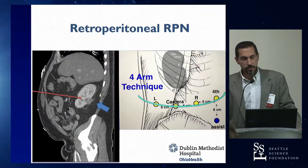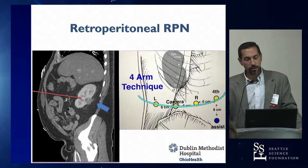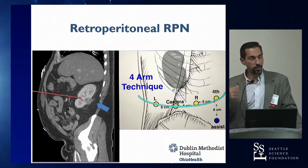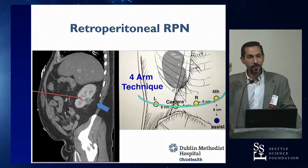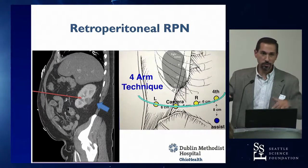Regarding the retroperitoneal approach, we discussed this in detail during Jim's live case. I want to encourage people to learn how to do this if they haven't tried it. From my own experience — having been a skeptic who did several hundred transperitoneal cases and poo-pooed retro, tried it, hated it, then revisited it with the XI — I now really enjoy it and do it a lot. My decision tree is now: posterior tumor equals retroperitoneal.